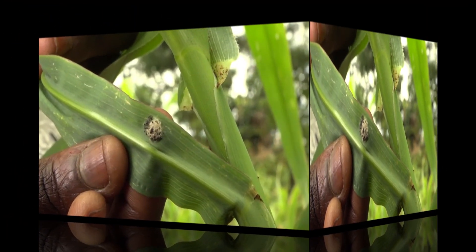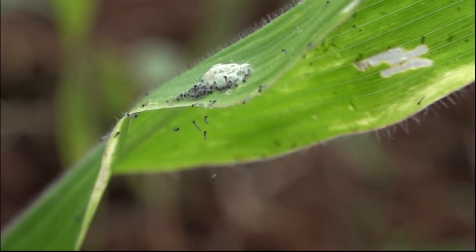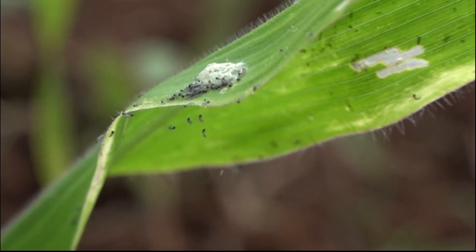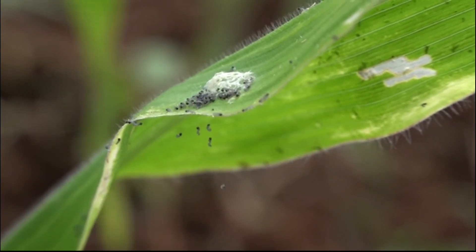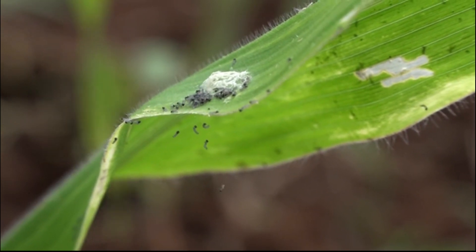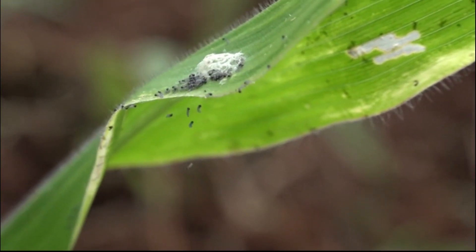Three days after the eggs are laid, little armyworms hatch from the eggs. As they scratch the leaves with their mouths, they make little windows. You may see some young armyworms hanging from silken threads — they actually spin these threads so the wind will take them to neighboring maize plants.